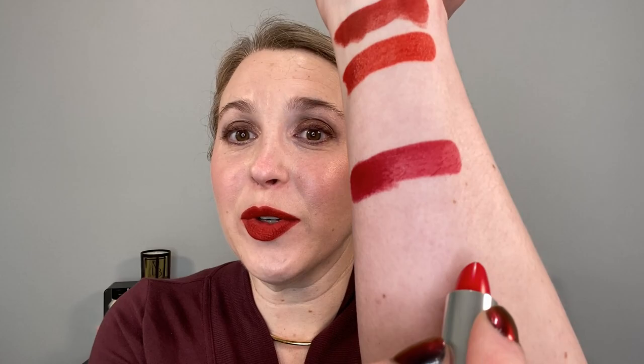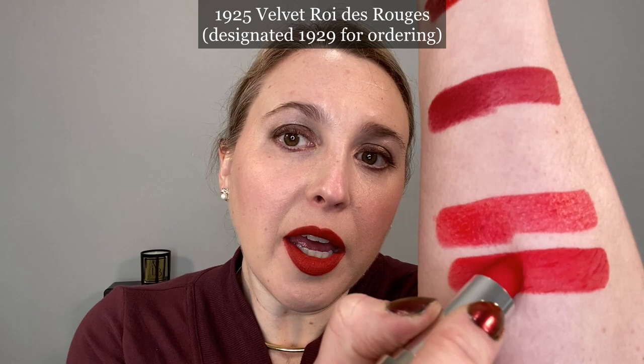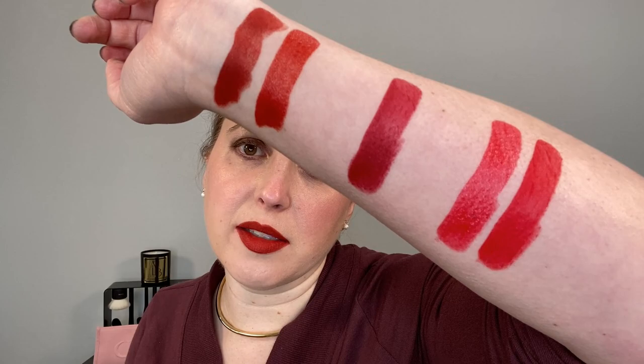Last up we have 1925 Roi de Rouge — King of Reds — and this is going to be the pure and intense red. In the satin finish you can see this one is closer to a tomato red, very beautiful shade. In velvet it's more of a neutral red — leans a little bit warmer but it's really pretty classic. You can see 1870 definitely has more bluish berry undertones in comparison, but 1925 is neutral and I think all of these shades are just absolutely stunning.